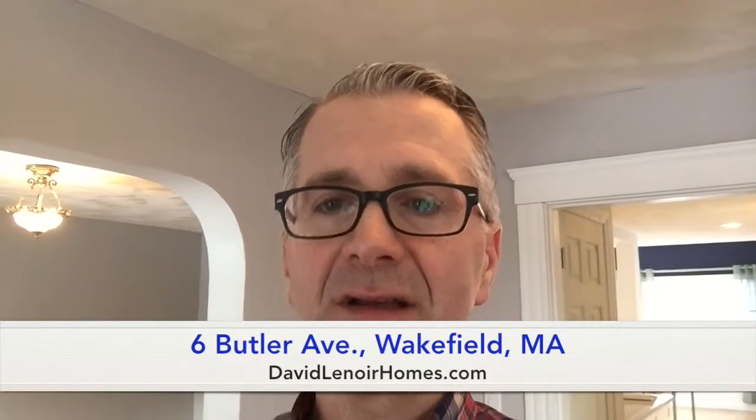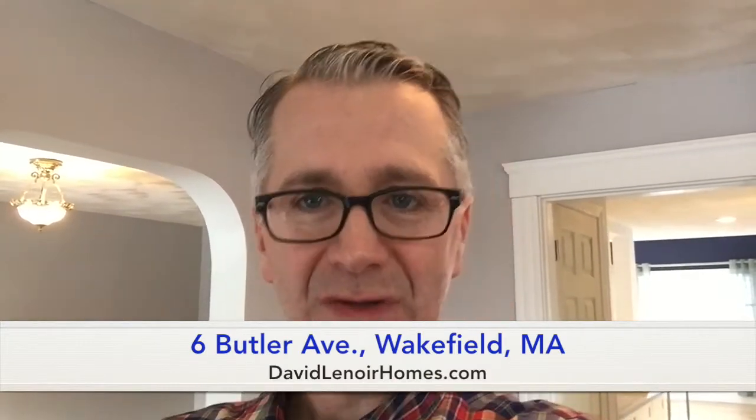Hi, this is David Lenoir with Coldwell Banker. I am giving a brief introduction to my new listing at 6 Butler Ave in Wakefield.